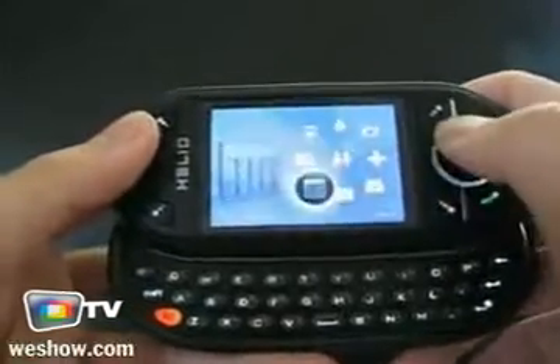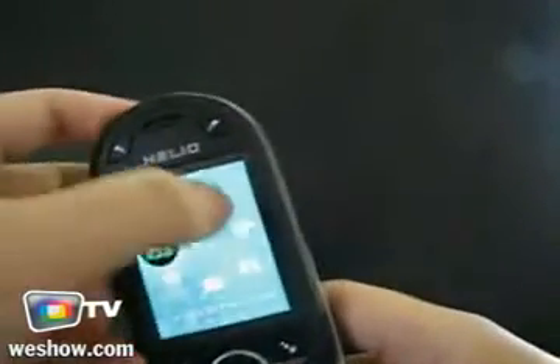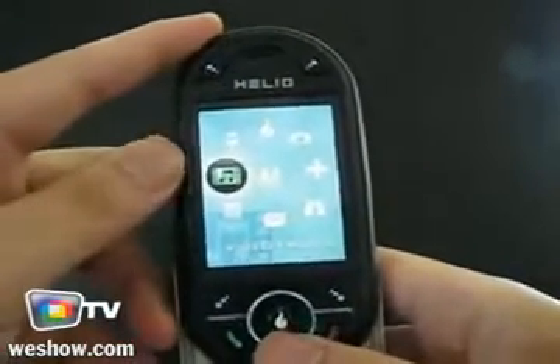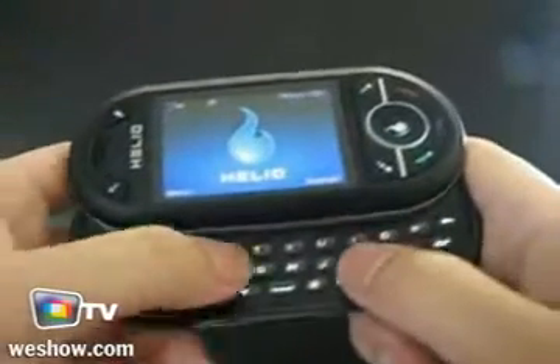A little thing on the left. Otherwise, it's pretty much just the eight-pointed star plus the little guy in the middle, same as all the old Helio phones. One cool thing: you flip it open, you can start typing.